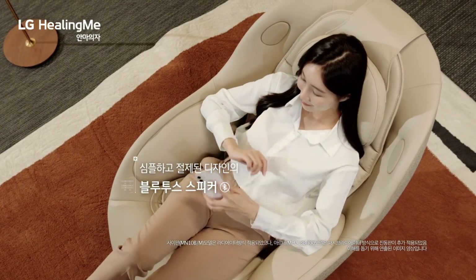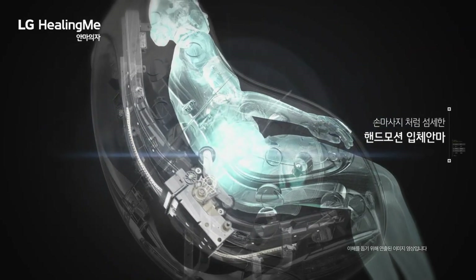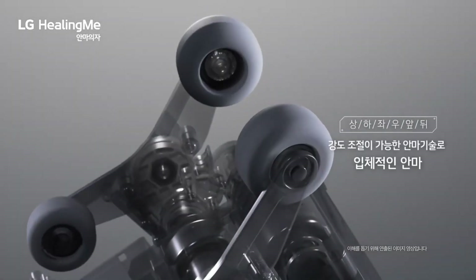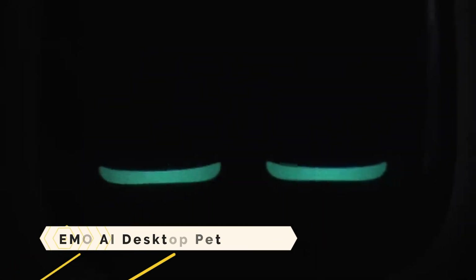Three colors are available for your selection: black, red, and gray. At Costco, you can get the LG Healing Me Massage Chair for $4,999.99.